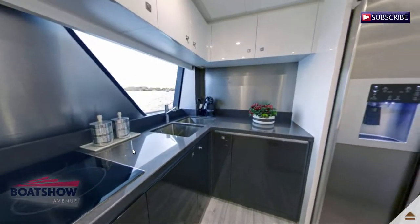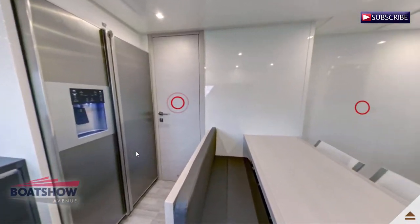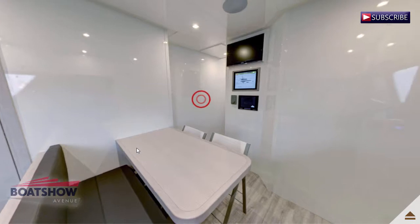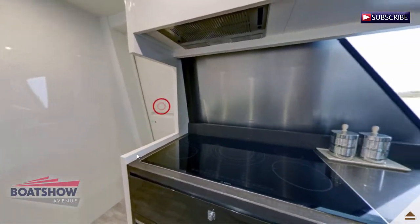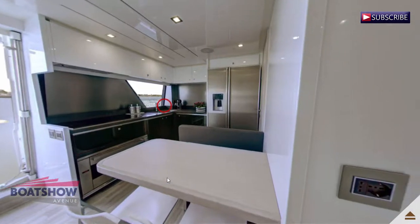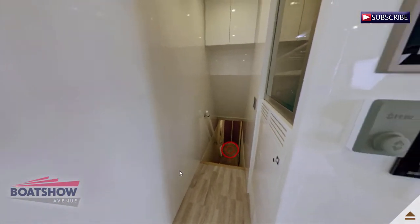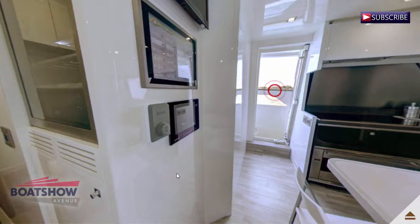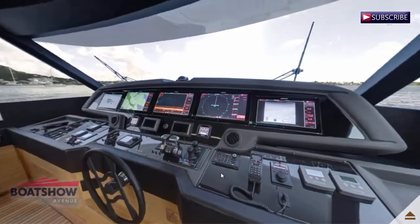We are now entering the galley. Here we have the bridge lounge. We are now in the pilot house.